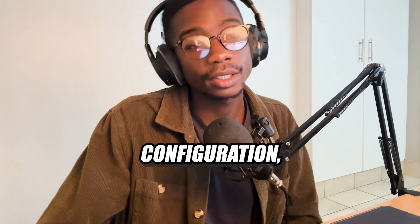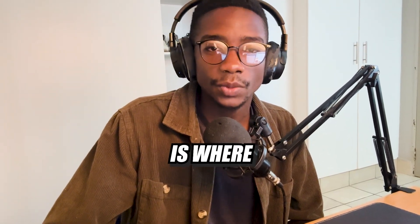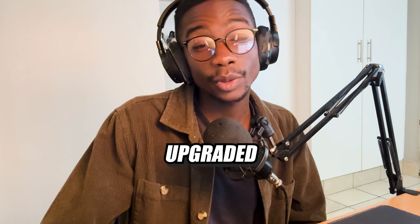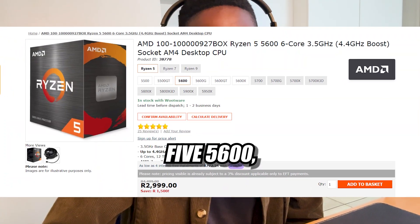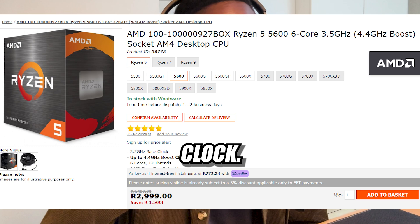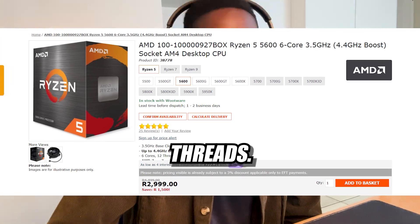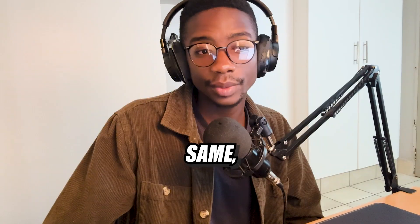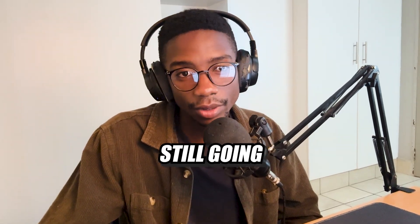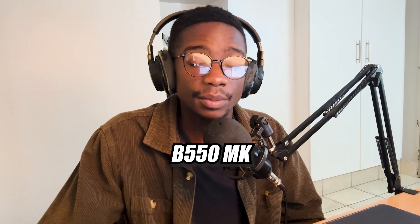Finally, moving on to our last configuration: the 15,000 PC. I believe this is the sweet spot for PC builds — around 15,000 is where you can get a really decent performing PC that's going to last you the next couple of years. For the CPU, I upgraded to a Ryzen 5 5600, found on Woopware for 3,000. This is the non-X variant, which has a slightly higher base and boost clock, plus more L2 and L3 cache than the Ryzen 5 5500. Still six cores and 12 threads, but slightly better for gaming performance. We're keeping the same Deepcool AG500 tower cooler for 700, and the same Asus Prime B550MK motherboard for 1,700.